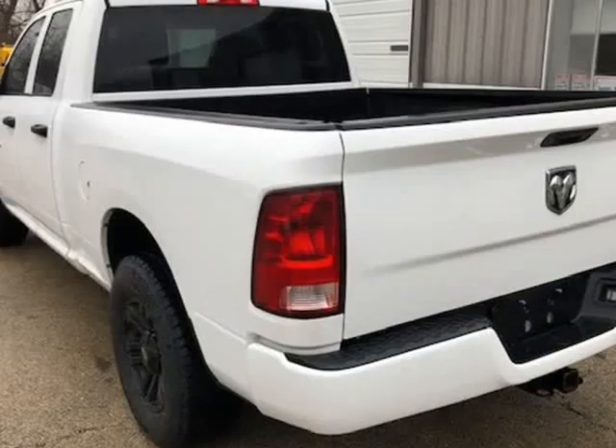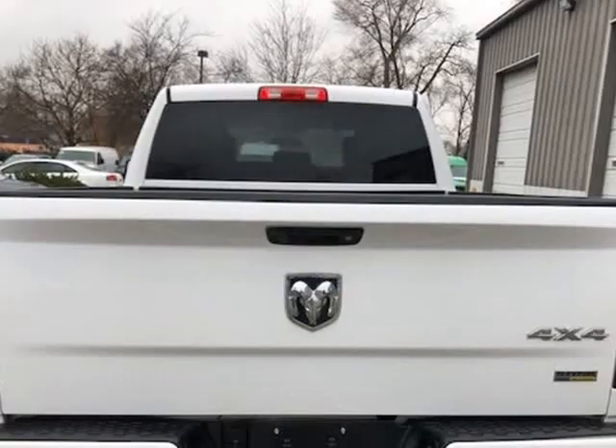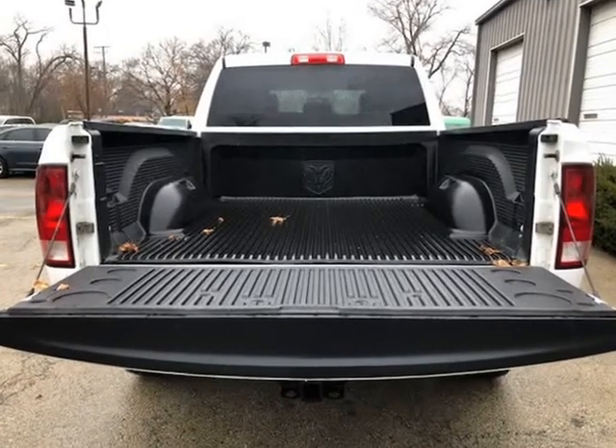4 new tires just installed. Fresh oil change and fluids. Loaded with leather seats, 4 wheel drive, premium aftermarket rims and tires.